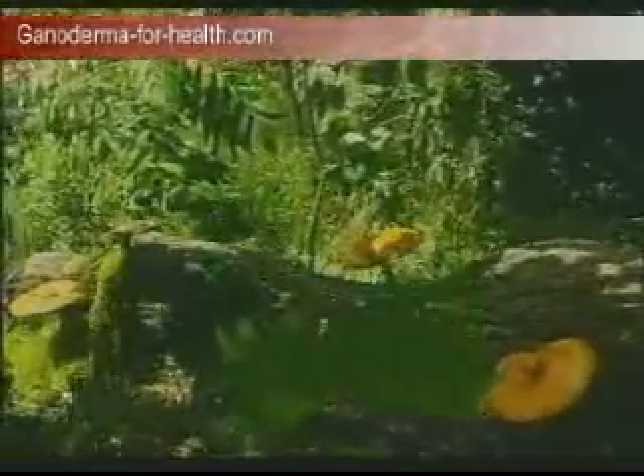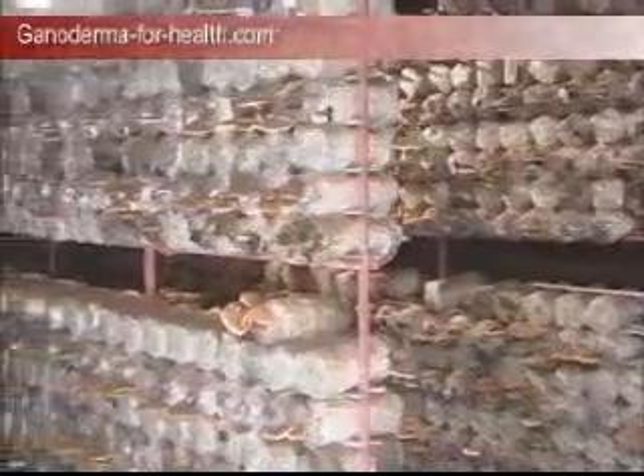The growth of linger can be classified into natural growth, capsulated growth, and logwood cultivated. Each has its own growth pattern.